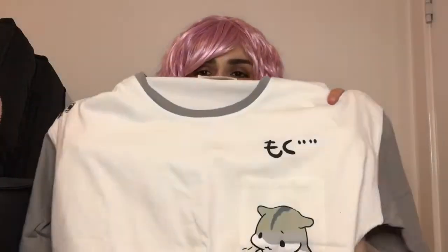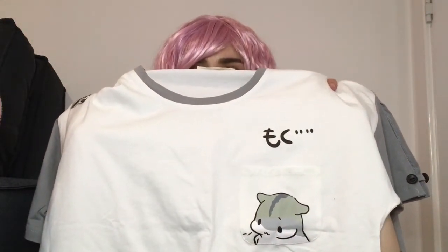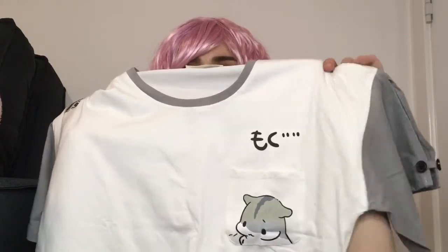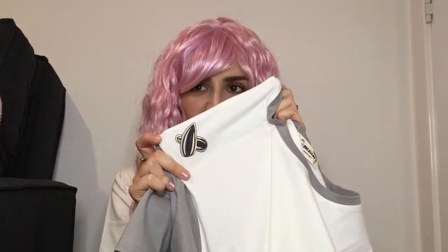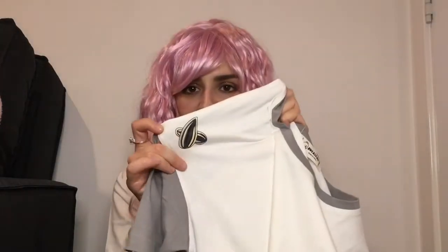The second t-shirt I have is this one and it's so cute. It's got a little hamster on the pocket at the front with grey sleeves, and on the sleeves are a couple of buttons which just makes this t-shirt look a little different. And on this side it's got some nuts — or seeds, I think. Do hamsters eat nuts? No, seeds. Hamster seeds.